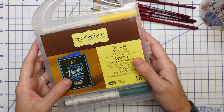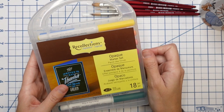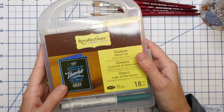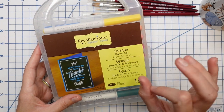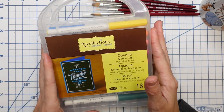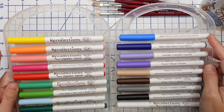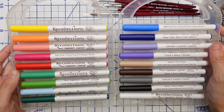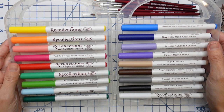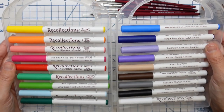Let's talk about these markers. Someone sent me these Recollections opaque paint pens over a year or two ago and said they were amazing. I use them and I freaking love them — I'd say they're comparable to the Jane Davenport paint pens, like a Jane Davenport pen dupe, but they come in a bunch of different colors. This is a Michaels brand — I don't want to gatekeep art supplies. These are definitely my favorite paint pens, but Michaels no longer makes them in this giant full-color set. They do sell individual ones in just a few colors.